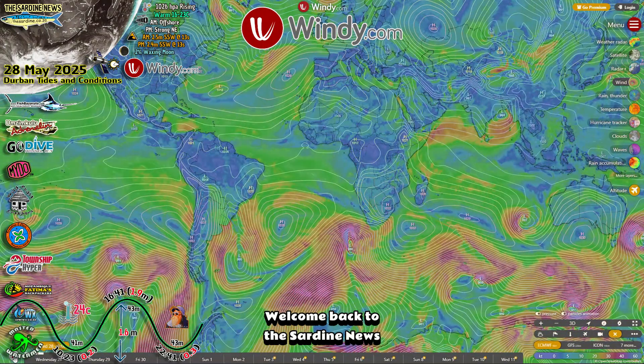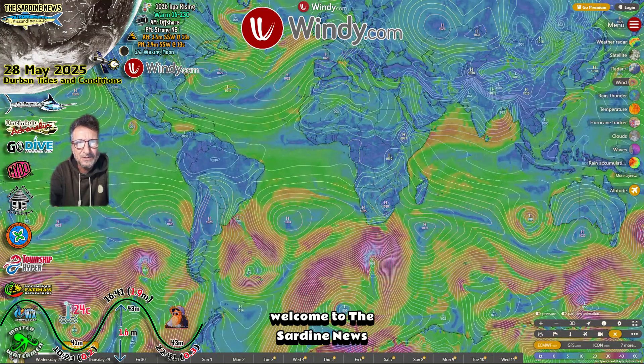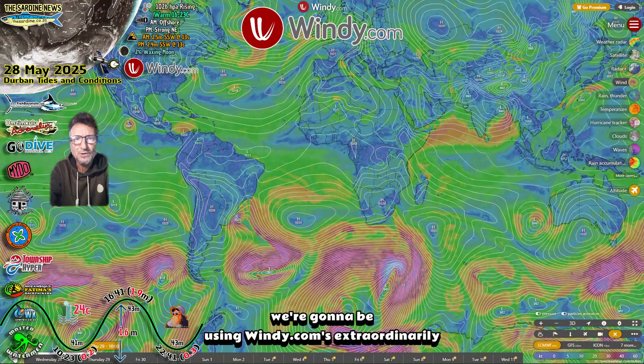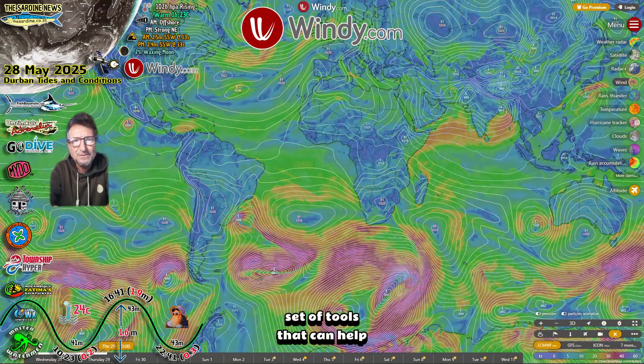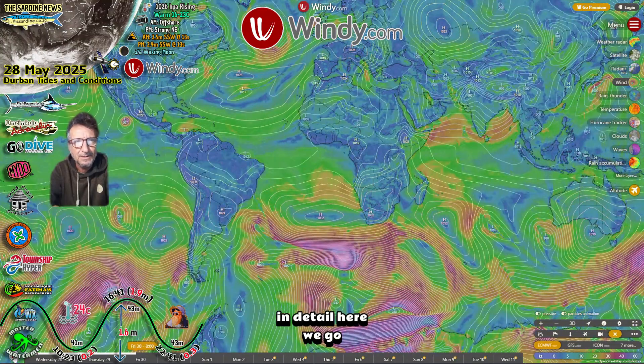Welcome back to the Sardine News. Good morning, welcome to the Sardine News. Although today it's more like sardine school — we're going to be using windy.com's extraordinarily vast set of tools that can help us analyze these sardines and the conditions that they're living in in detail. Here we go.